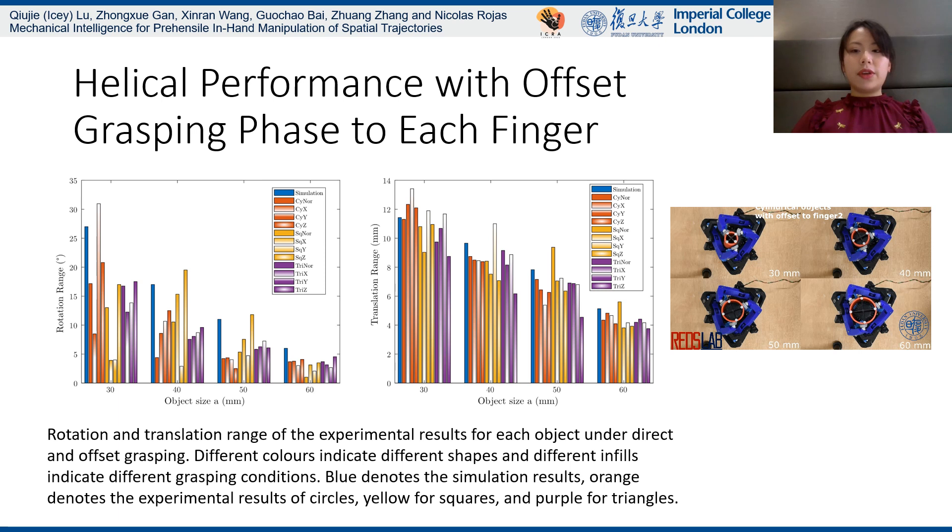In order to investigate the robustness of the design, we also tested the offset in-hand helical performance of the hand, which guards the object offset to each finger. The figure shows the rotation and translation results, which validate that the design has nice adaptive capability for in-hand manipulation.